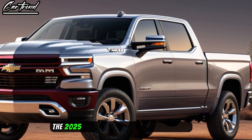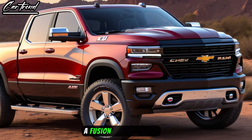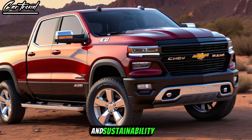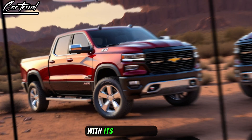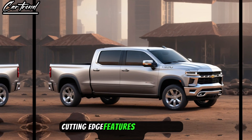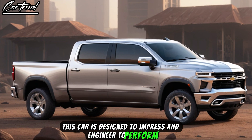The 2025 Chevrolet Ram Air is a marvel of engineering, a fusion of style, speed, and sustainability that sets new standards in the automotive industry. With its sleek design, cutting-edge features, and powerful performance, this car is designed to impress and engineered to perform.